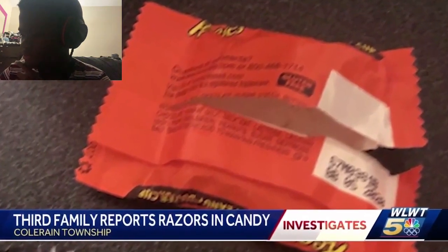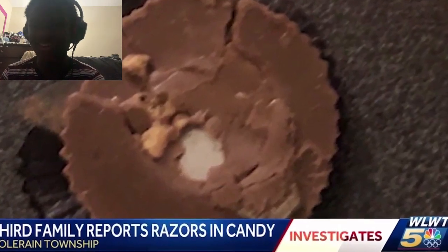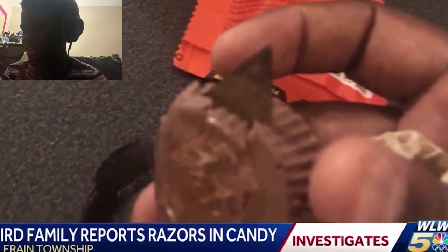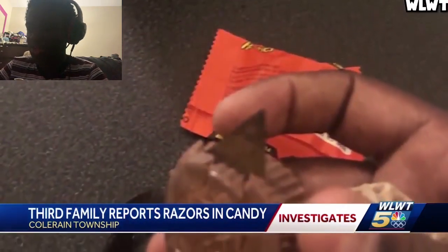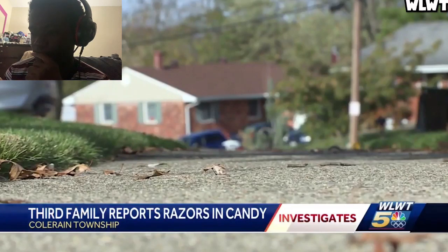Number five: this kid was about ready to dig into his Reese's peanut butter cup when he found a giant razor blade inside of it. The most common thing parents find in candy is razor blades. Sometimes they find nails and stuff, but it's mostly common to find razor blades. That's the reason why, if you're a parent going trick-or-treating with your kids, you always make sure you check their candy before you allow them to eat it. The candy came from the same Pleasant Run neighborhood as the other two pieces of candy found with razor blades.